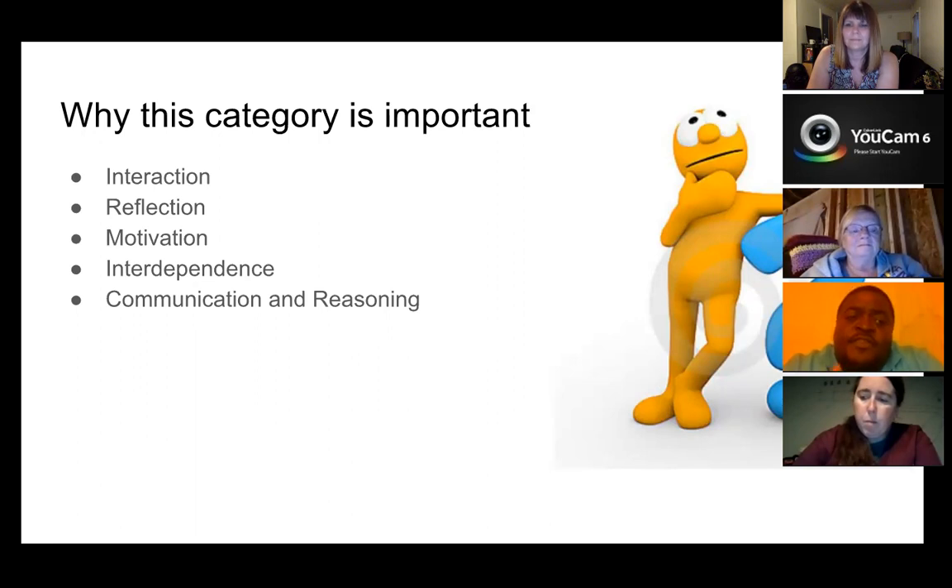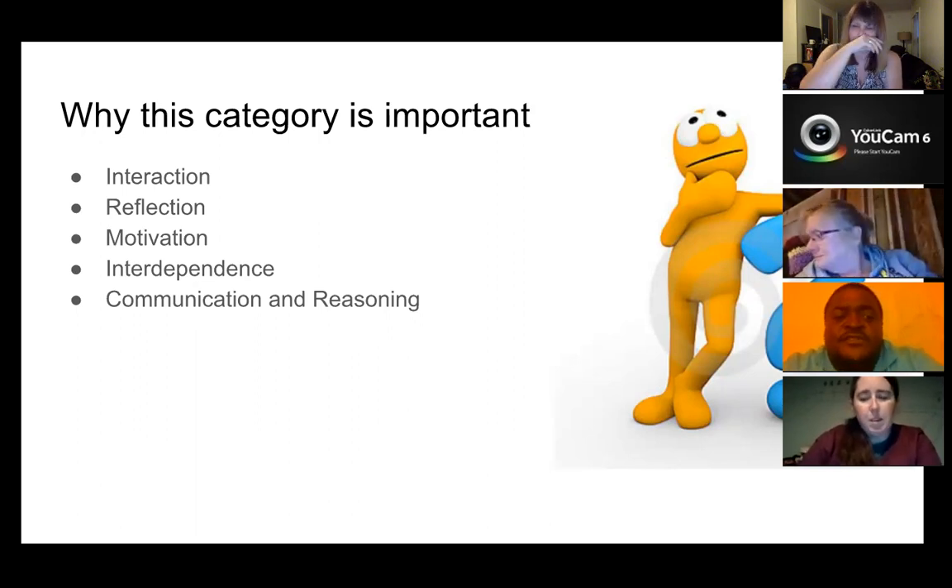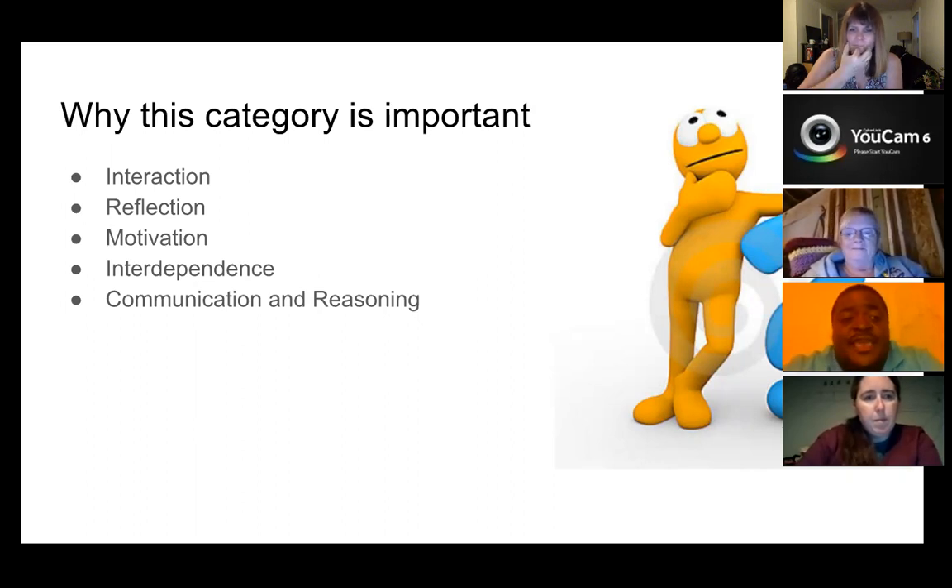One of the things cooperative learning also allows is reflection. When a student has their own thought process, we can be tunnel-visioned and say my way is right. But having cooperative learning groups allows you to hear somebody else's thought process and begin to see — is their thought process valid? Is their reasoning sound? Is it something I could possibly use and add to my thoughts or change my thoughts?